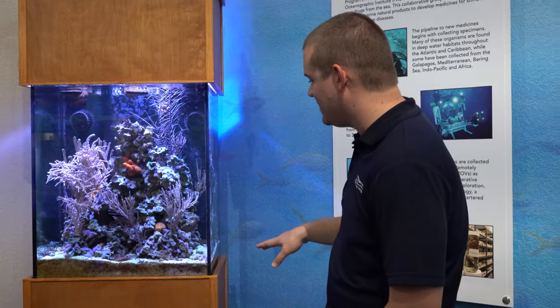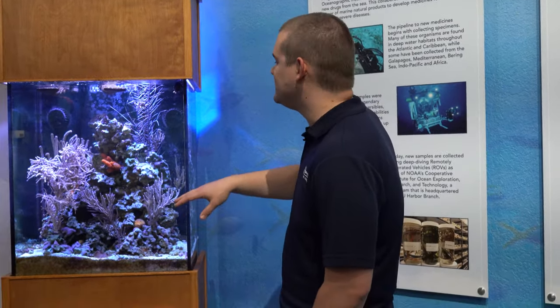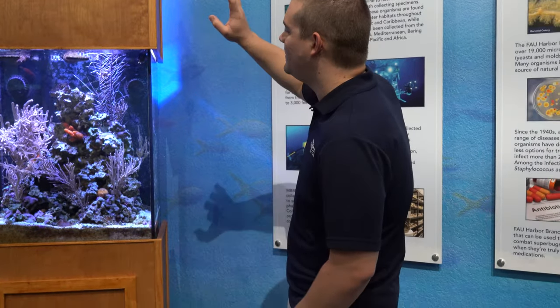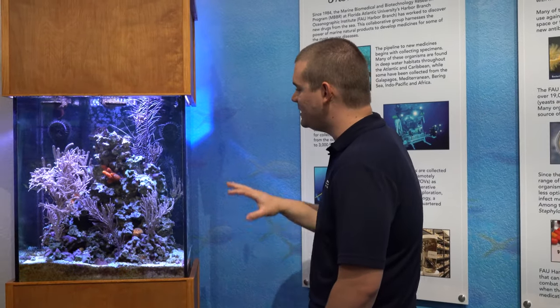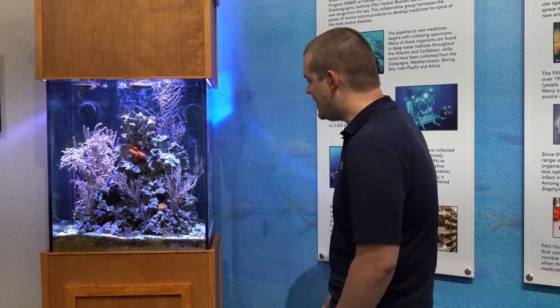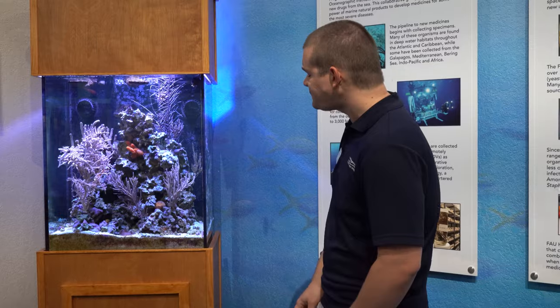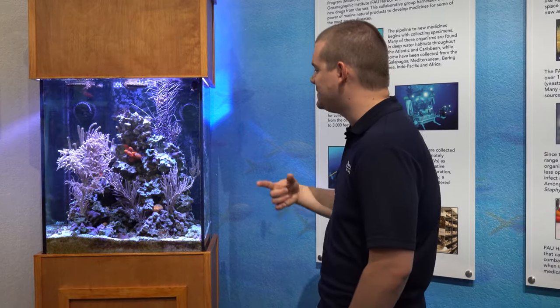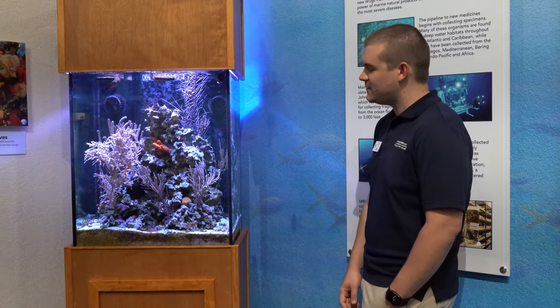This tank is pretty low maintenance — it's got CaribSea rock and sand. We have a Gen 4 or Gen 5 XR15 up top for lighting, and we keep it a little dimmer because we don't want to promote too much algae growth for the sponges. We also have a protein skimmer and a refugium. We do occasionally add powdered phytoplankton for the sponges and gorgonians.